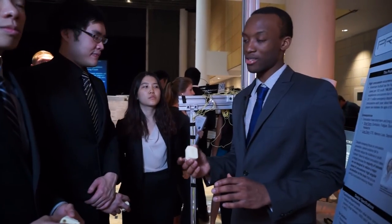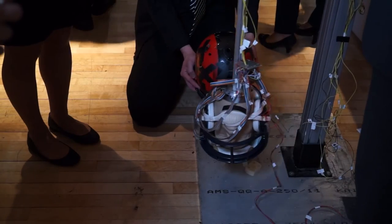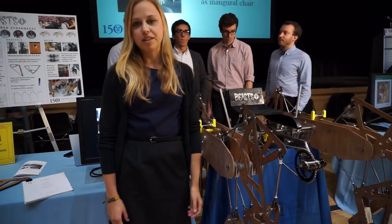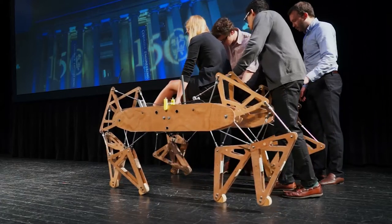Our technology is basically intended to reduce concussions in helmets. No one's ever built a human pedal-powered vehicle using the Janssen linkage. We want to do something cool but also beautiful and artistic.